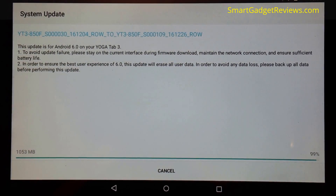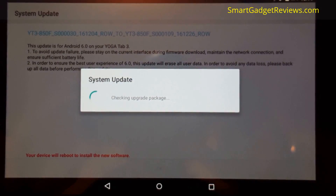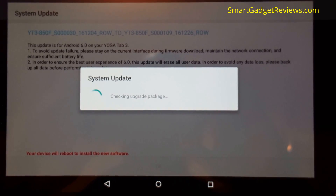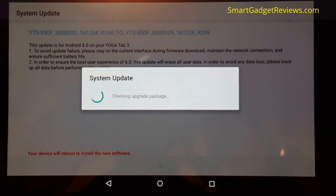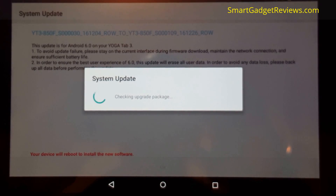It looks like Marshmallow 6 has come to the Lenovo Tab 3. I've had a bit of a nightmare on their site - I went to the website via the computer, added this device, registered it, put in my serial number, and it told me I had warranty left.